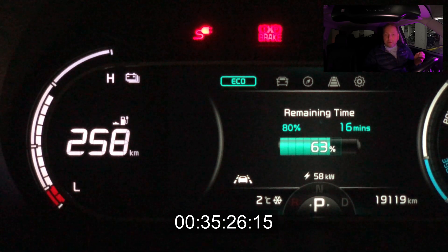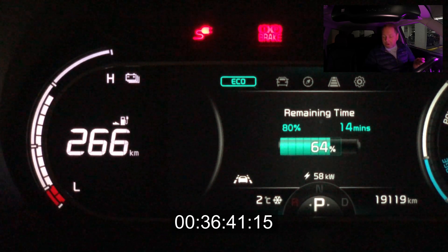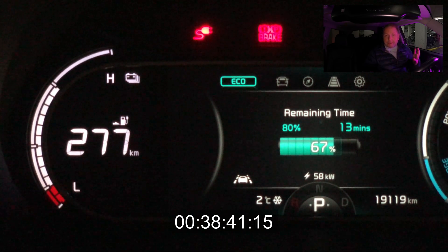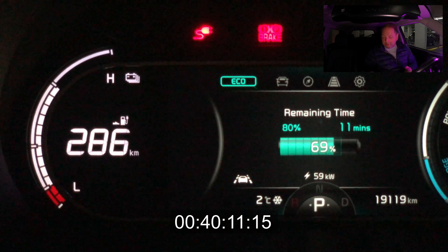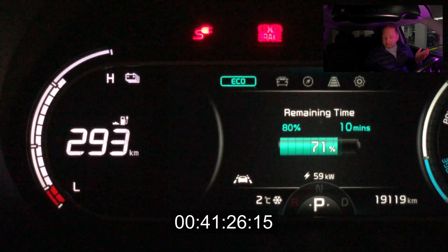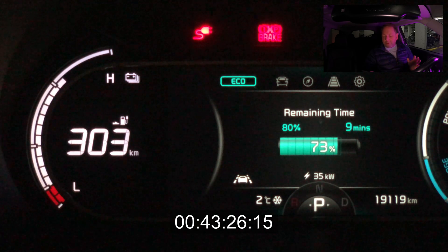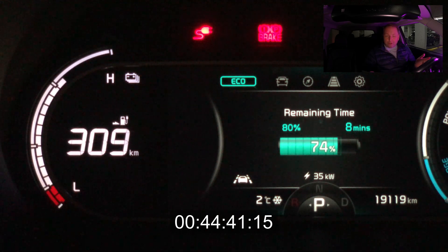My question is: when will it start to taper? When do we see that drop down to the 20s or 30s? At 65 percent we're still going strong, close to 60 kilowatt. I'm guessing we could have gotten 70 kilowatt well into the 60s — maybe even the low 70s — had it been summer. We just hit 70 percent and we're still hovering around 60 kilowatt. And now here's the big drop: at 72 to 73 percent, we dropped down to 35 kilowatt at about 42 to 43 minutes.